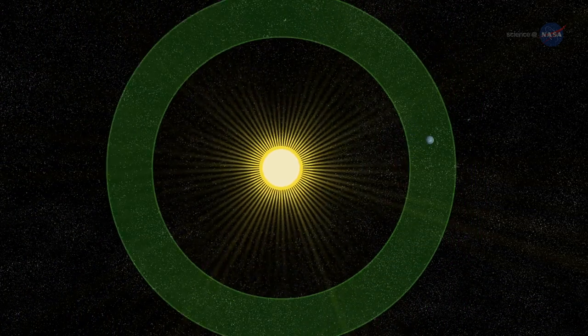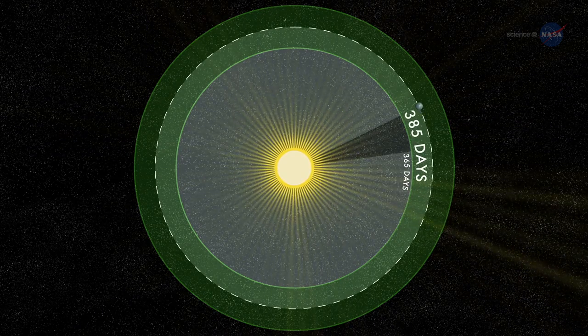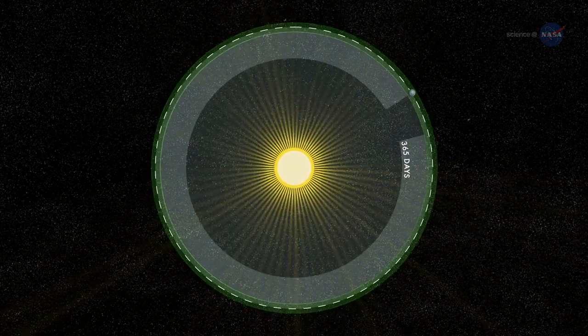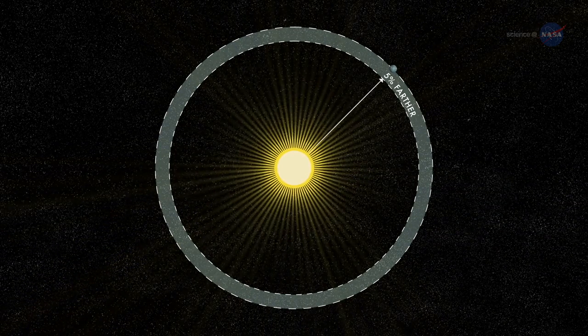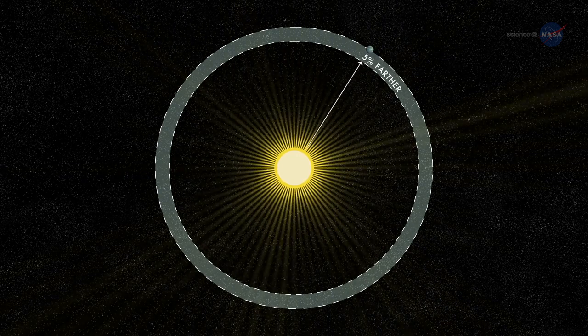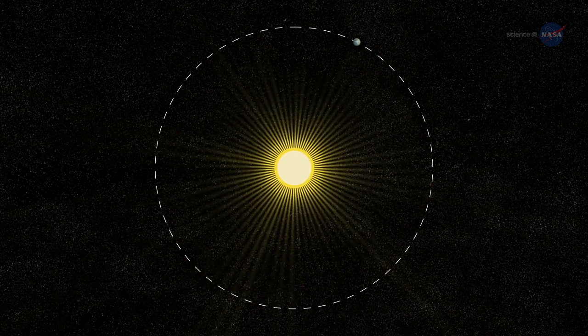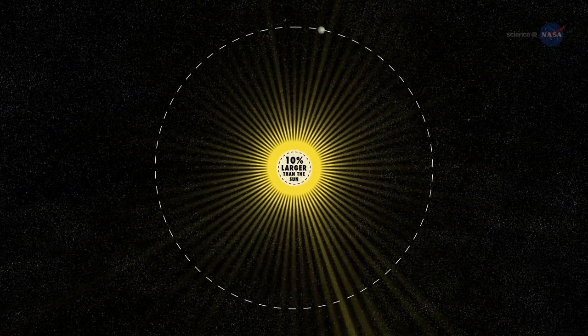A year on Kepler-452b is 385 days long — only a few weeks longer than a year on Earth. The planet is only 5% farther from its parent star than Earth is from the Sun. This extra distance is mitigated by extra sunlight: Kepler-452b's parent star is 20% brighter and has a diameter 10% larger than the Sun. The similarities are remarkable indeed.